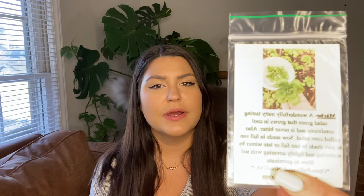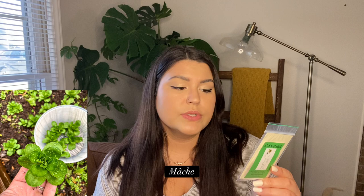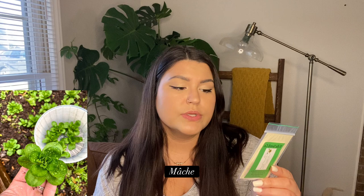They threw in a free seed — mache, or corn salad. It's a wonderfully nutty-tasting salad green that grows in cool conditions and is never bitter. They said I could plant it now, so I might just throw some in the garden today and see what happens. I've never tasted it before but I'm excited to try something new.